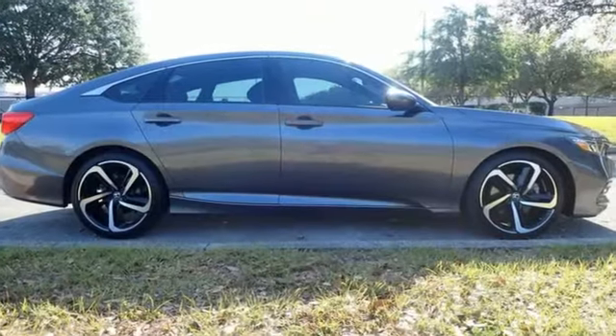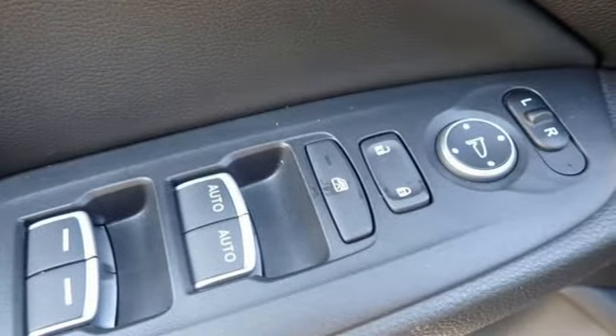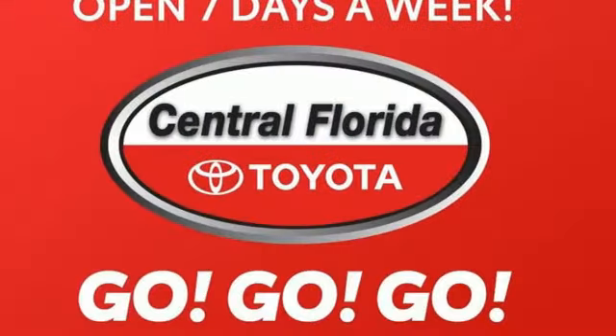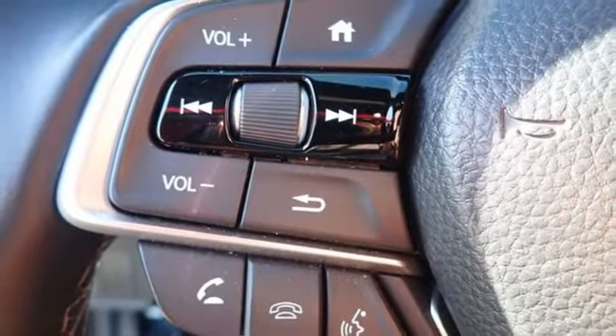Bluetooth wireless audio streaming. Apple CarPlay, Android Auto. Dual zone climate control. Bluetooth hands-free link. Leather steering wheel. Intercooled turbo inline four-cylinder engine. Aluminum wheels. Gas pressurized shocks. And adaptive cruise control with low speed follow.